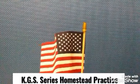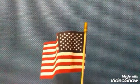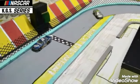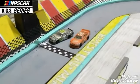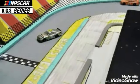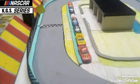Welcome back to Homestead Miami Speedway for the practice session for the KGS Cup Series. Oh my gosh, Kyle Busch goes around hard into the inside wall. Let's get an instant replay of that — let's take a look at what happened. It looks like he just gets loose coming off of turn four. Not many cars remaining on the track.